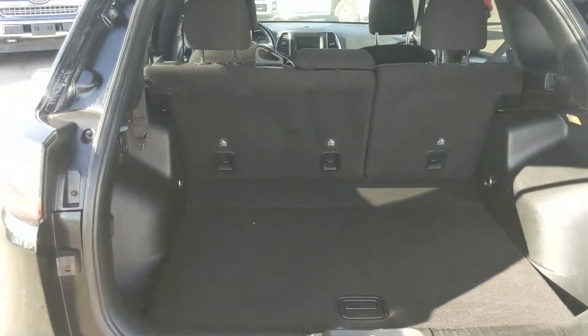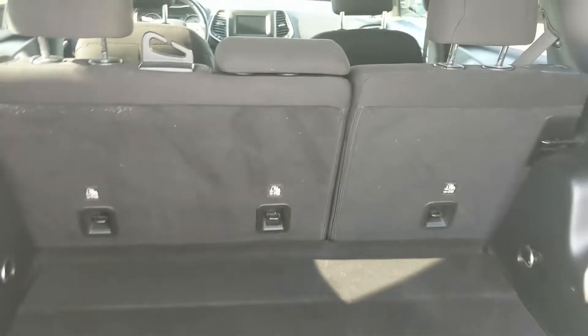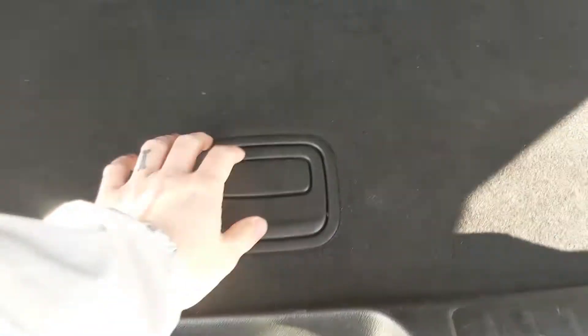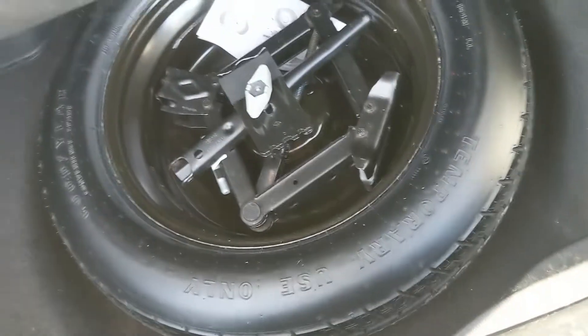Looking into the back, we have a pretty spacious cargo area that can be expanded by folding down the rear seats, and you have a 12-volt power outlet right there, and underneath this cover, you have some extra storage, as well as your spare tire compartment.